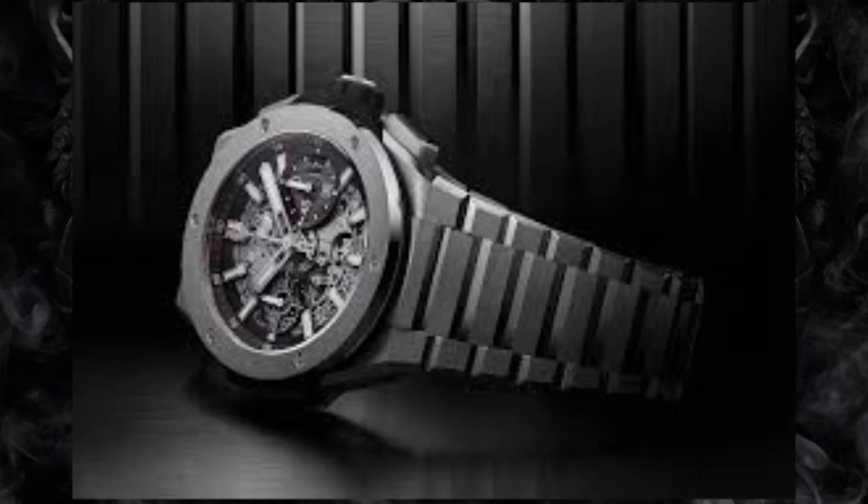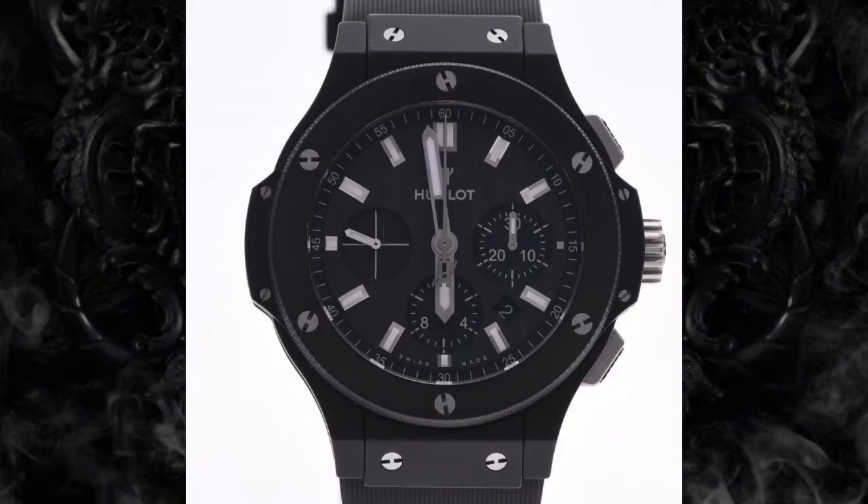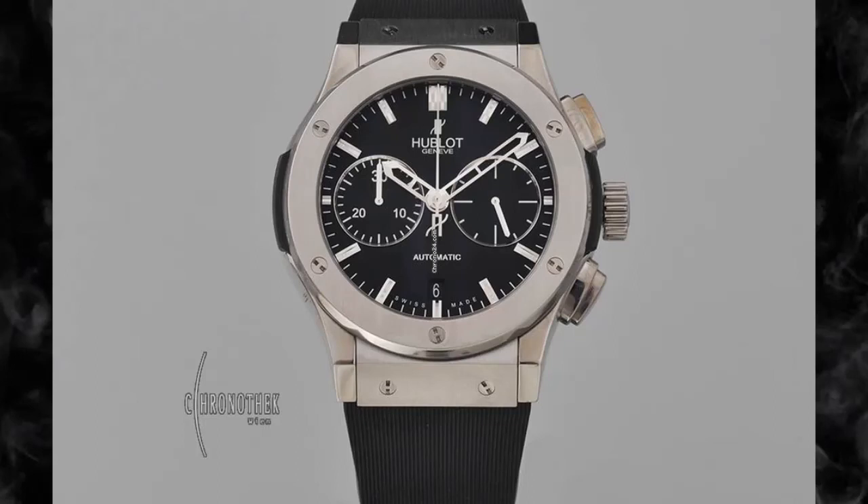Hublot Big Bang – $5 million. Hublot's Big Bang watch contains 1,282 diamonds in total, including more than 100 carats of baguette diamonds and 6 emerald-cut diamonds weighing more than 3 carats each. Beyoncé purchased this watch for Jay-Z as a birthday present in 2012.